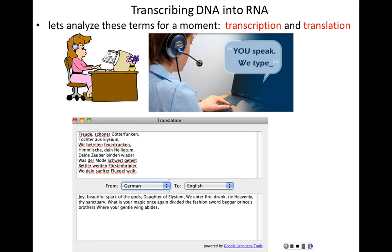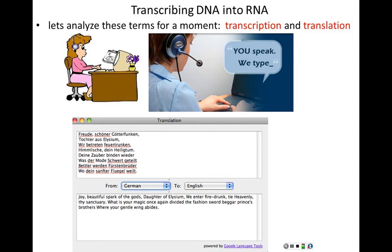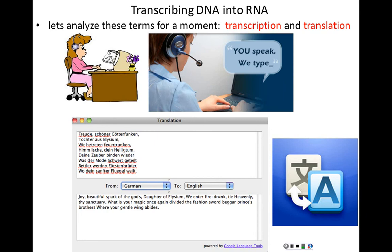Translation means something different — you go from one language to another. Beethoven's 'Ode to Joy' translated from German to English changes the language. When we say we transcribe a DNA gene into RNA, the language stays the same. DNA and RNA both speak the language of nucleic acids. Going from DNA to RNA changes the form but not the language. But going from RNA to protein — that's translation, a completely different language.